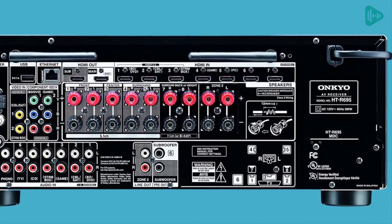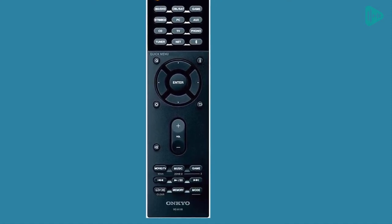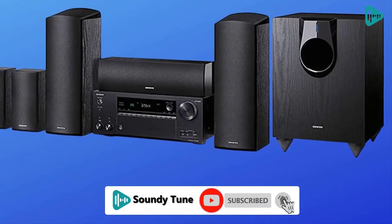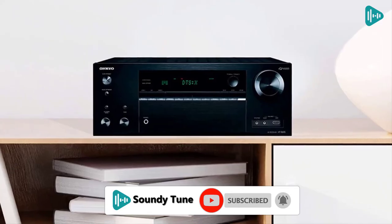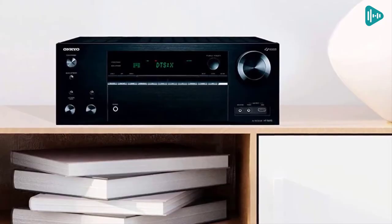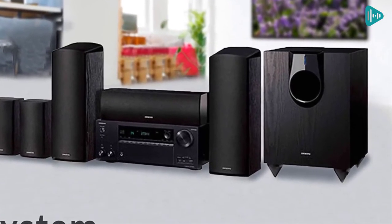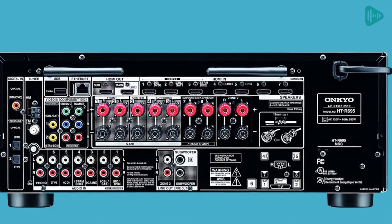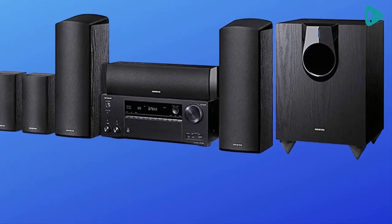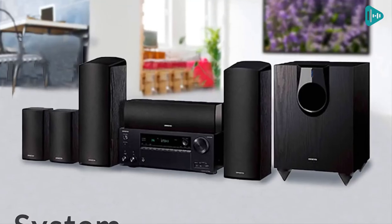The amplifier unit supports 4K/60Hz, 3D, and ARC audio return channel for compatible TVs. It also features deep color and lip sync for compatible TVs and source devices. The receiver amplifier unit has eight HDMI inputs, one front and rear, and two outs. The HTS 7800 package includes Onkyo's WRAT wide range amplifier technology and HCPS high current power supply. The amplifier unit also features a 192 kHz/24-bit Burr-Brown DAC for high-quality audio playback. The package also includes Chromecast built-in and AirPlay.